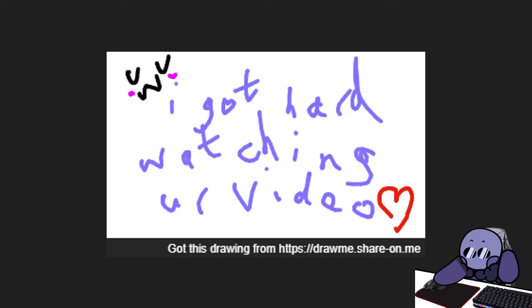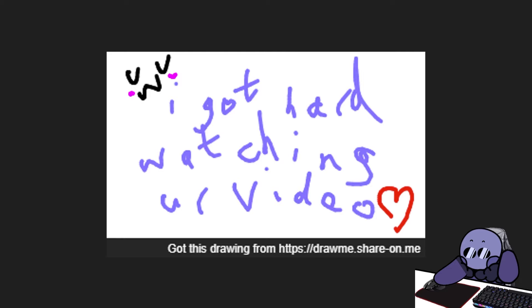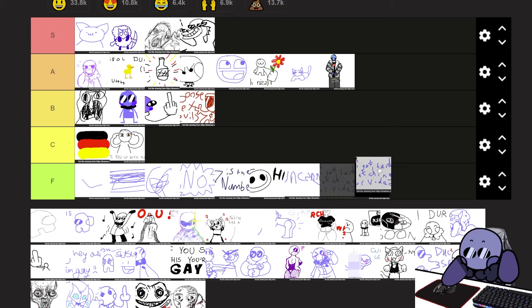'I got hard watching your video.' I don't know what's worse — that you thought of this, that you opened the canvas, wrote it, and added the heart, and not for a second did you think 'maybe he doesn't want to know that.' And then at the top you added that UwU face. That's an F tier. I don't need to know that.